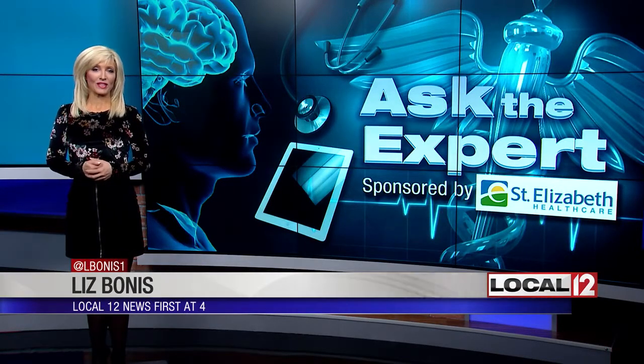Hey guys, good afternoon to you once again. Urogynecology experts at St. Elizabeth HealthCare in Fort Thomas today spent some time with us for a special Facebook Live event. We asked them to share how robotics help to treat what are commonly called pelvic floor disorders.